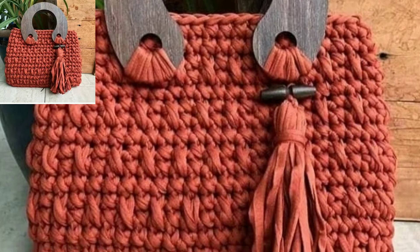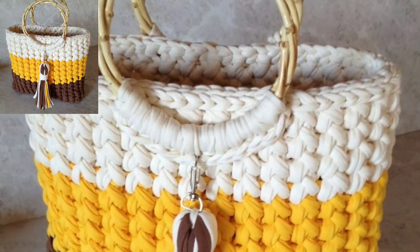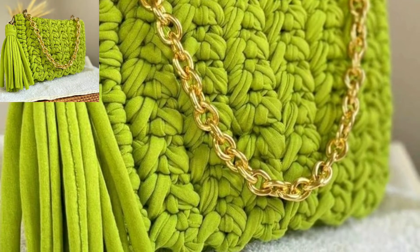These are outclass patterns. If you are looking for a beautiful and unique gift for your friend on her birthday, this is the best idea for you. You can make beautiful crochet bags for your friend — this is an amazing collection.